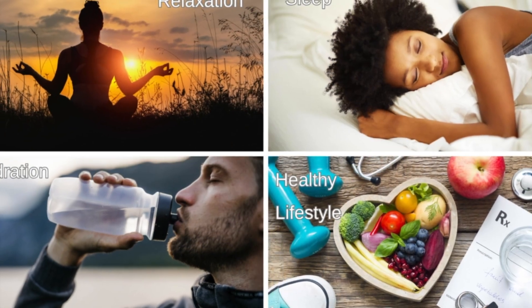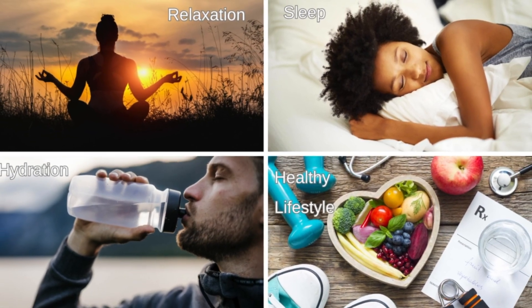On the other hand, relaxation techniques, adequate sleep, adequate hydration, and a healthy lifestyle can help regulate it.